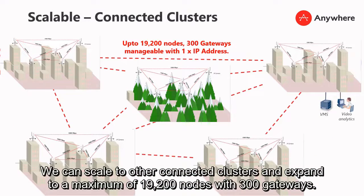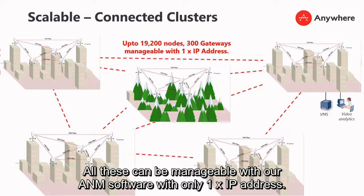We can scale to other connected clusters and expand to a maximum of 9,200 nodes with 300 gateways. All of this can be managed with our A&M software using only one IP address.